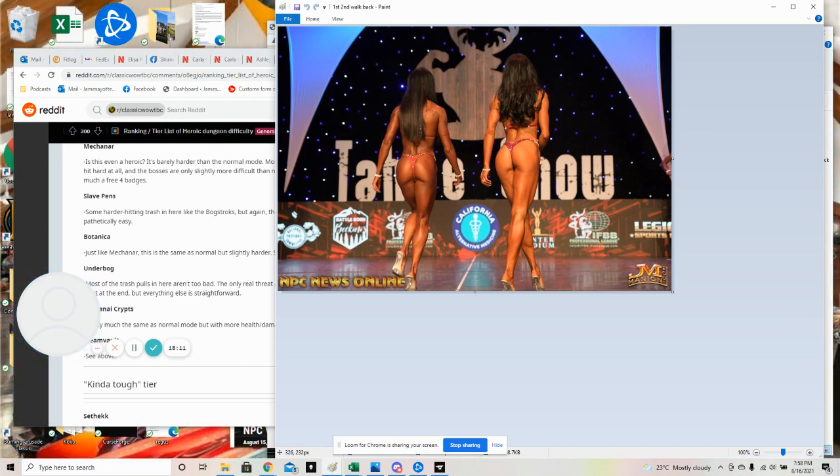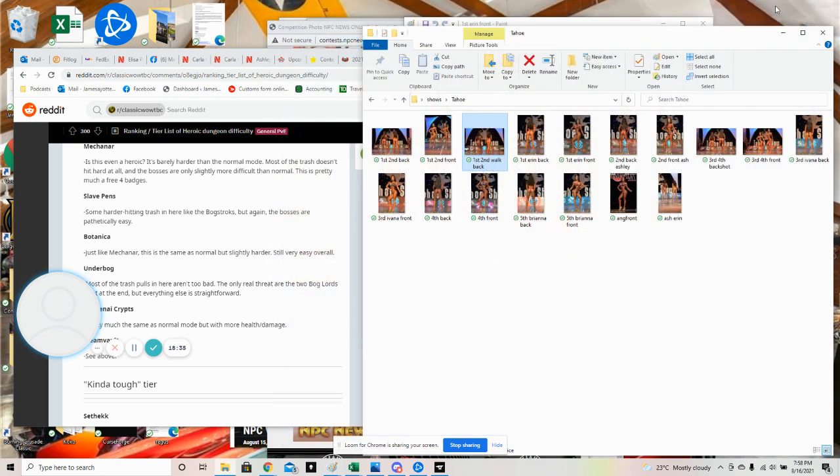You need to not only work on your front and back pose, you need to work on transitions too. Especially at these high level shows where there are Olympians competing. It was one point - I've had girls win pro shows by one point, and it's like these little factors can't be ignored or you're going to be in a position where you lose to someone that you shouldn't be losing to.